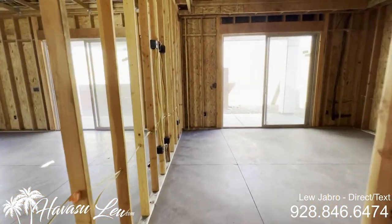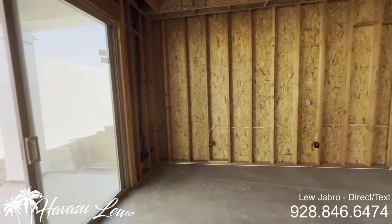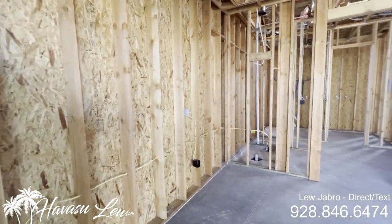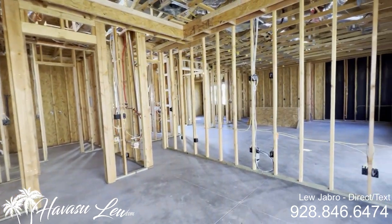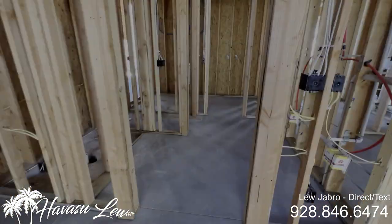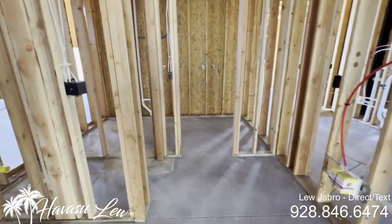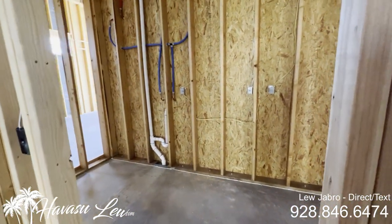This would be the master, with a slider out to the back. These are on pretty small lots — the lot's 6,200 square feet basically. You would have your master bath with dual sinks, a walk-in shower, and a big walk-in closet.